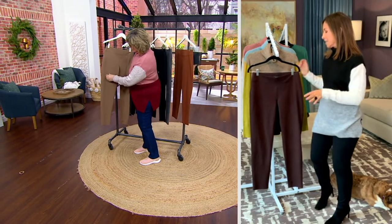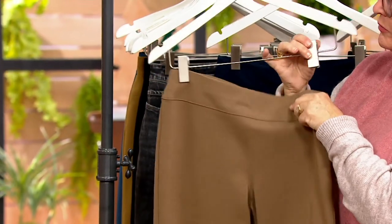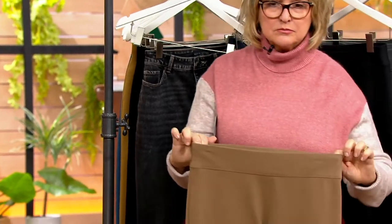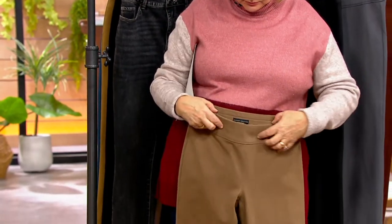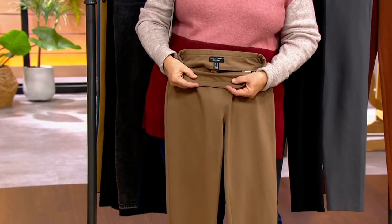You can really see the details — the waistband is a little bit wider, so it holds in the stomach, like a little muffin top on the side. I love that it sits down, but the whole top is not just all elastic. The elastic is kind of sewn into the top.